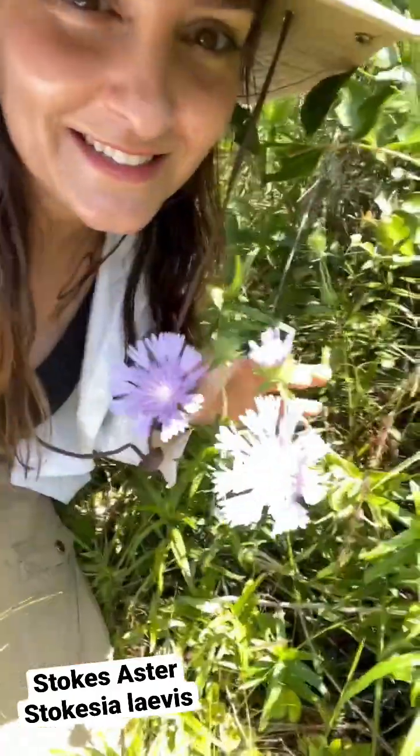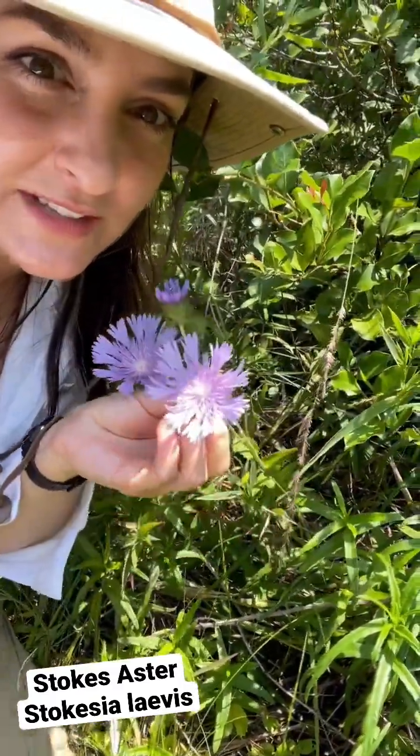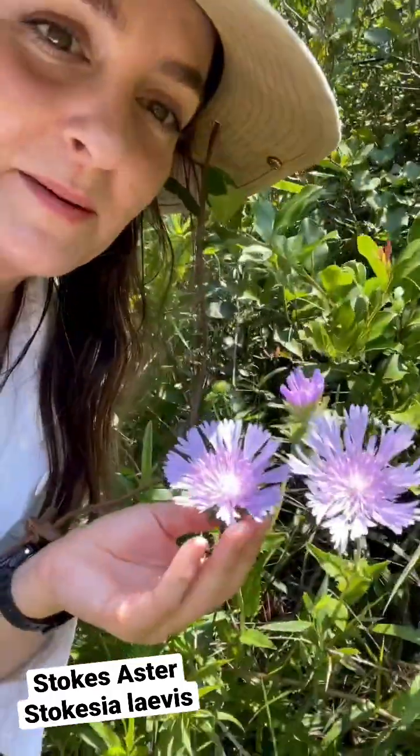Now this is a stellar native wildflower. This is Stokesia laevis, Stokes aster, commonly known as. Look at how big those blooms are — they're massive purple flowers. They're loved by bees and other species. Let's turn the camera around and take a closer look.